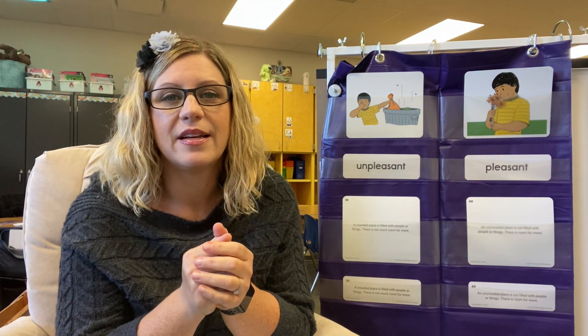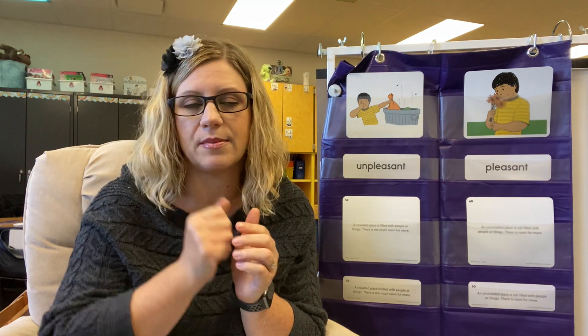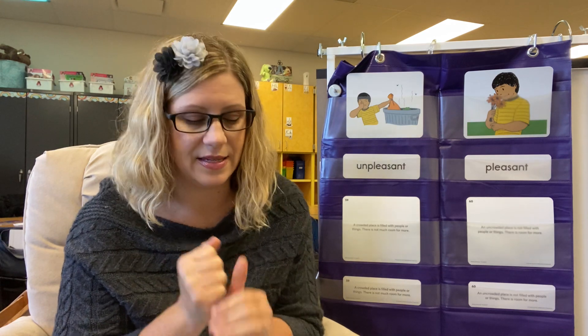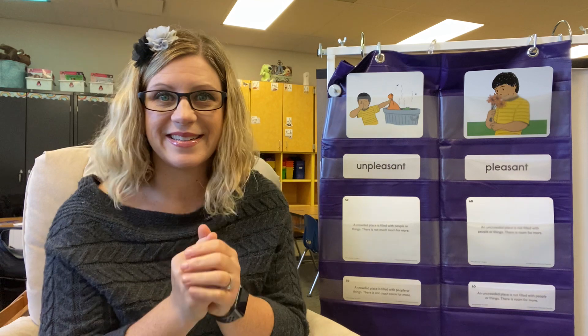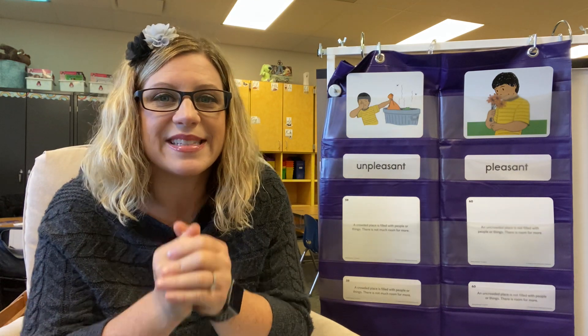We're going to take our cue from the picture. We're going to pretend to be holding some flowers and we're going to be smelling them when we say pleasant. We're going to pretend to smell them and we're going to make our face look pleasant — that we enjoy it, it's nice. So it's going to look like this: pleasant. Can you do that? Pleasant.